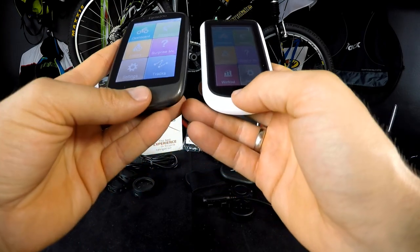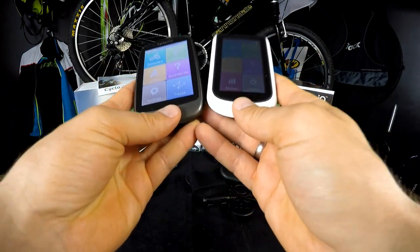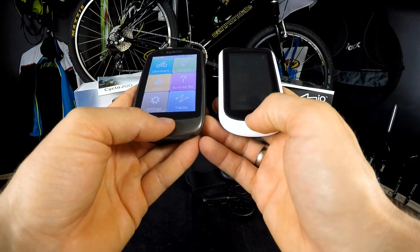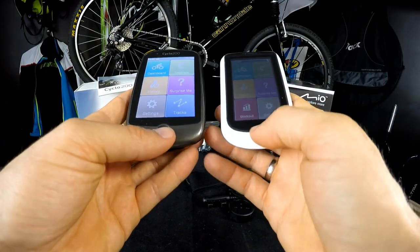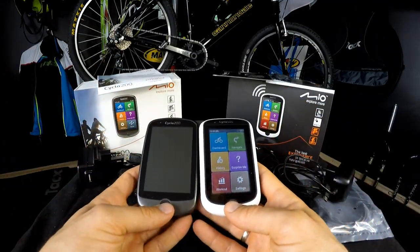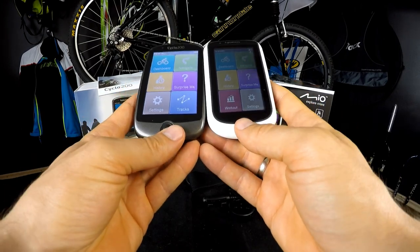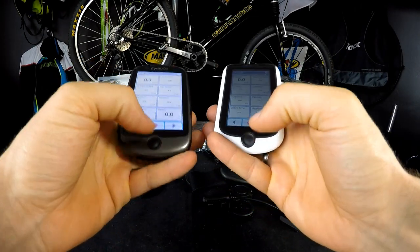For gravel bikes, cyclocross, and mountain bikes this navigation will be awesome, because it will really find the best or shortest way even through the forest.